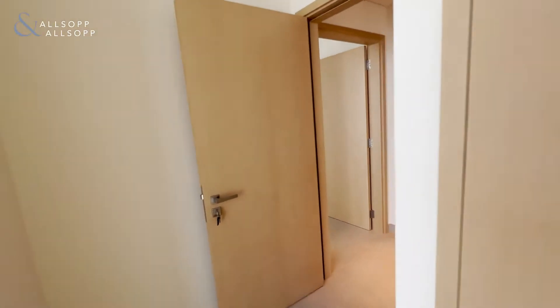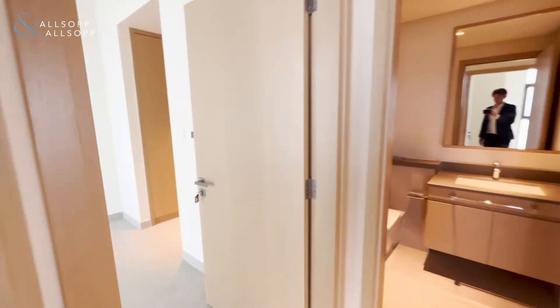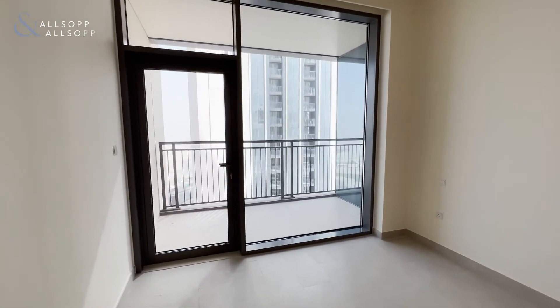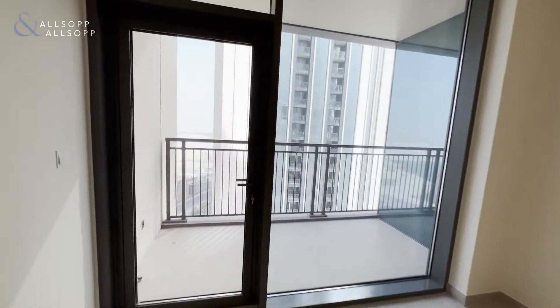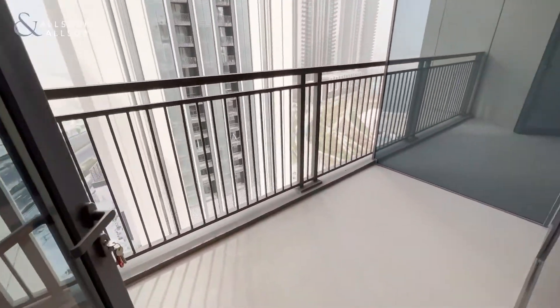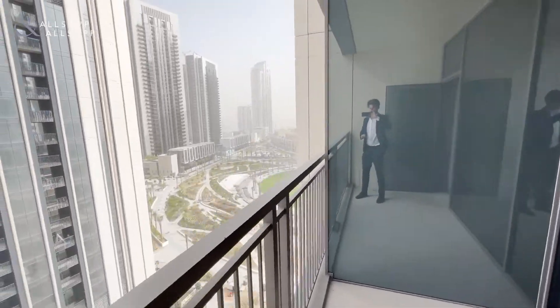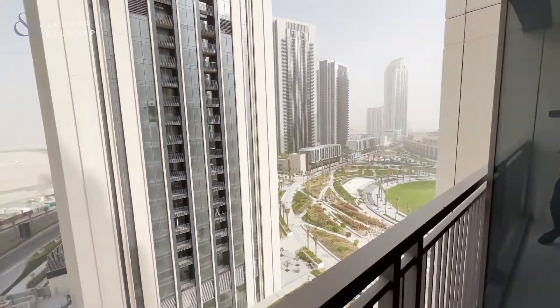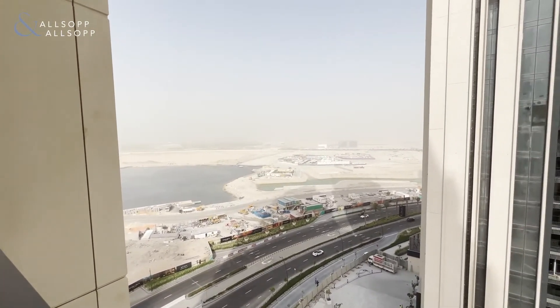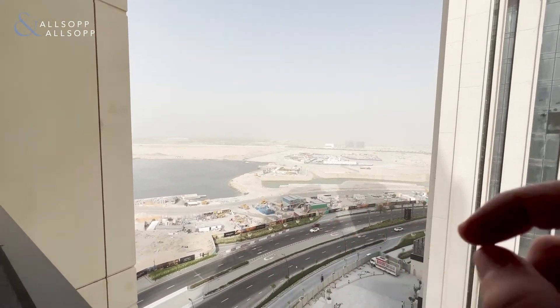If we come back through here we enter the master bedroom — again floor-to-ceiling windows and fantastic light. We also have its own private balcony which has views of the park, and there will also be water views in this direction once they break through the construction.